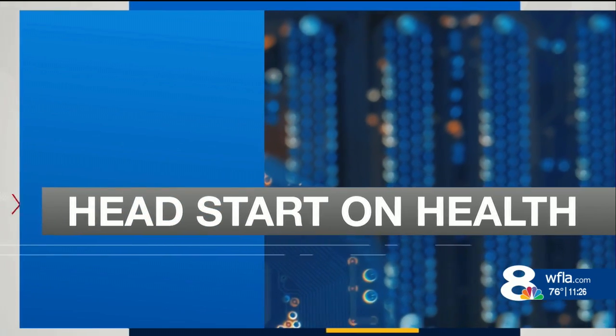New technology is helping people with spinal cord injuries walk again. Chris Martinez shows us how a new device is getting patients back on their feet, in today's Head Start on Health.